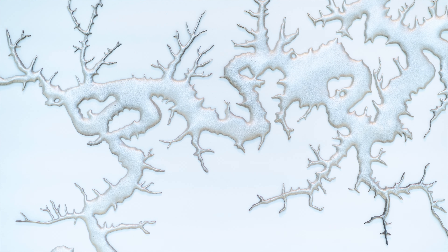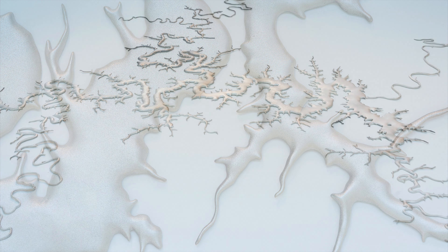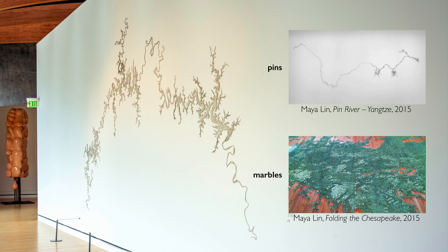When Maya Lin was first coming to visit Crystal Bridges, she was flying over this site and looked out and saw this stretch of water. When she landed, she asked what it was she had been seeing, and she found out it was the Upper White River — and she said she needed to do a work inspired by that.